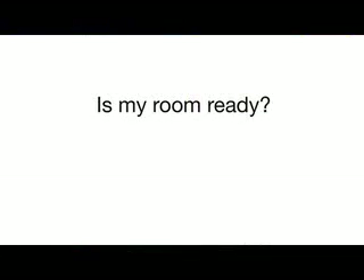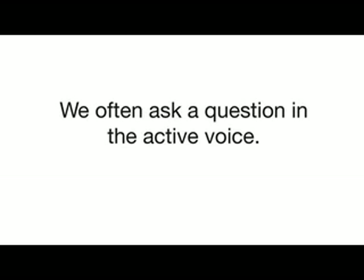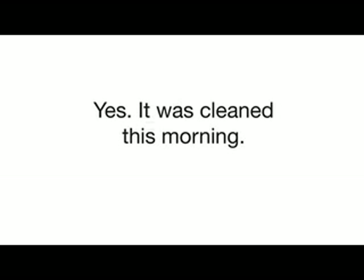Now let's look at some examples in the movie of the passive voice. 'Is my room ready now?' 'Yes, it was cleaned this morning, sir.' The question is in the active voice, but the answer is in the past passive voice. We often ask a question in the active voice. If you want to focus on the object, then you use the passive voice. Here, the object is the room. Who cleaned the room isn't important, but the fact that the room was cleaned is.